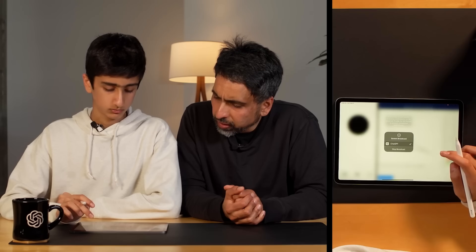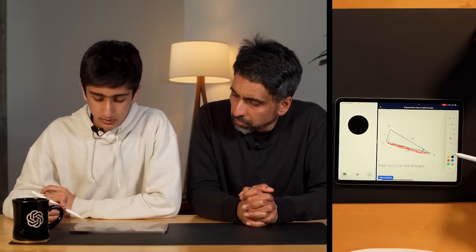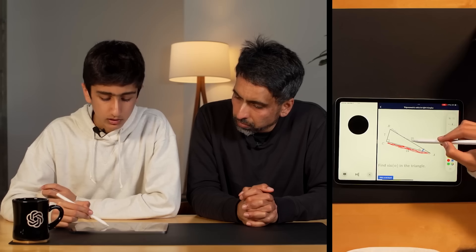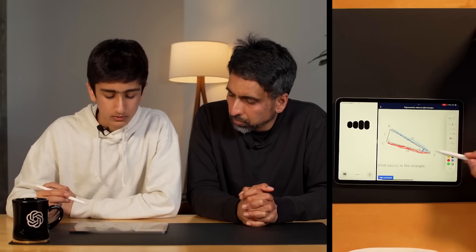In the screen share demo, they asked it to find the hypotenuse on a triangle shown on screen. It identified the hypotenuse as the long side from A to B — and got it exactly right.